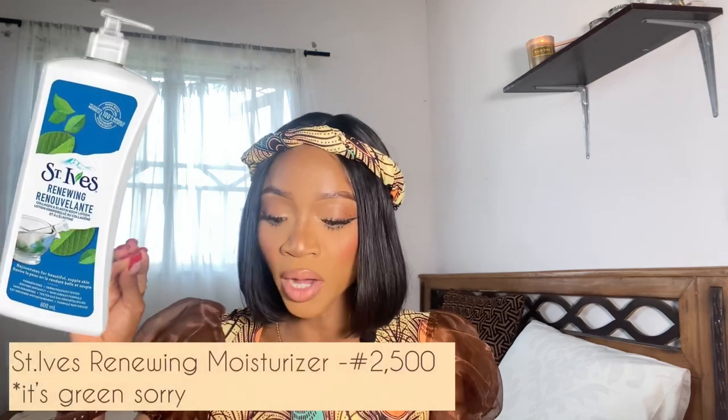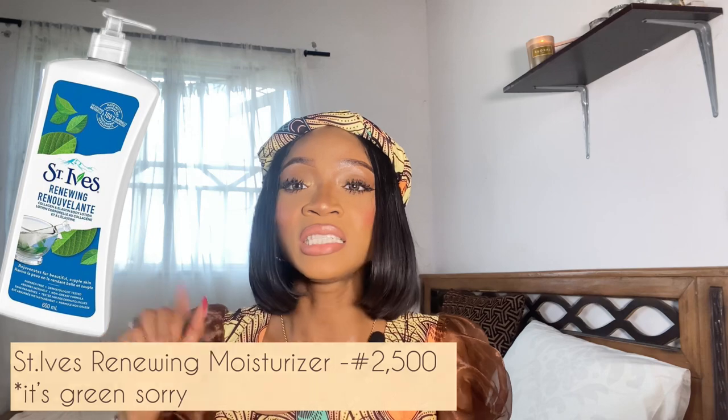Also under this category is the St. Ives Renewing Collagen and Elastin Moisturizer — this purple one here — a very beautiful, wonderful moisturizer because it is infused with collagen and elastin. You can find these at the supermarket close to you, these ones are easy to find. The Olay is about seven to eight thousand Naira depending on where you stay. The St. Ives is an affordable option — around two to three thousand — and it is very, very good.